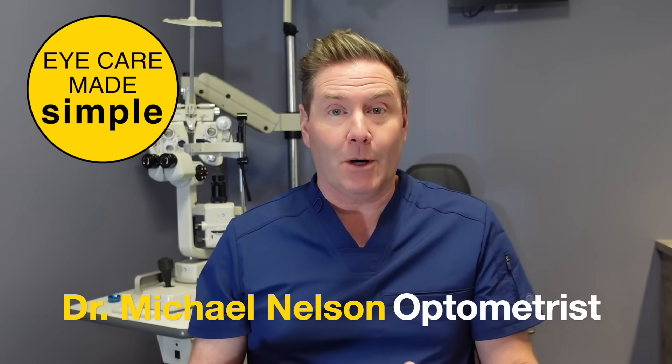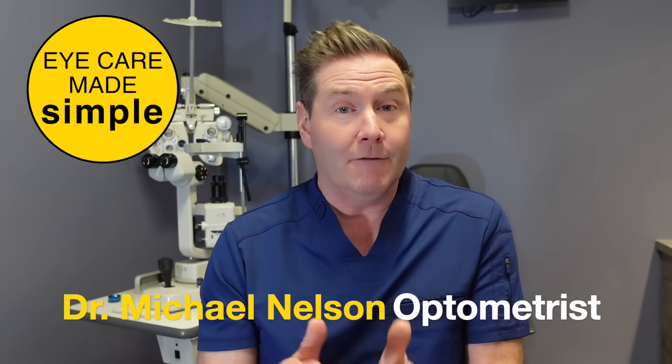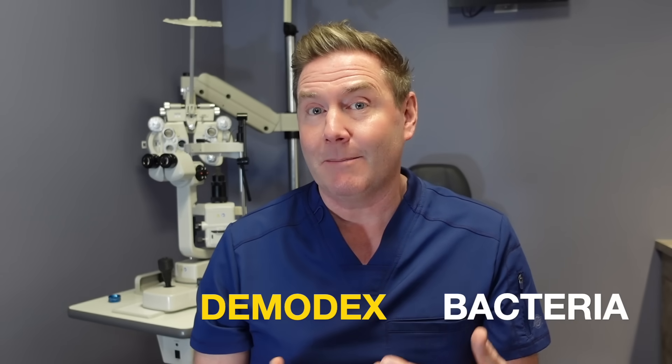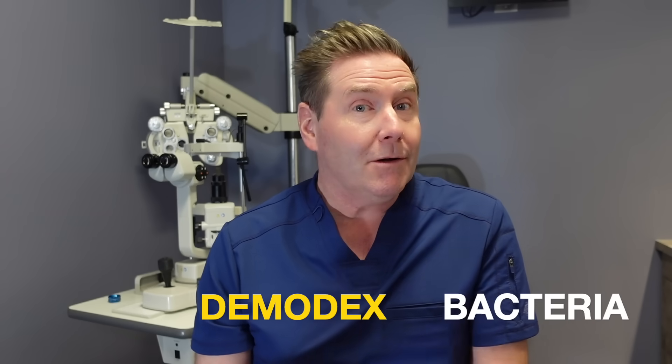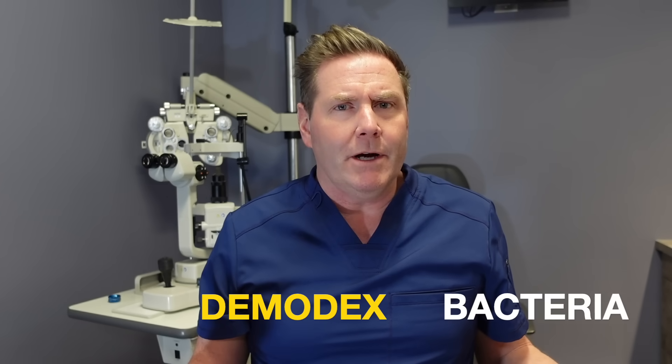Blepharitis is super common and about 50% of North Americans have it. But what most people don't know is that there are two different types: bacterial blepharitis and Demodex blepharitis. Bacterial blepharitis is pretty easy to get rid of, but blepharitis due to Demodex eyelash mites — not so easy. I've got a whole other video explaining what Demodex is, so you can watch that. But let's hop right into how we treat mild forms of Demodex blepharitis.